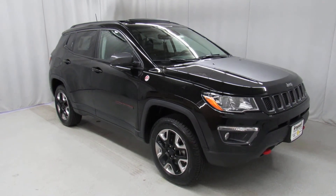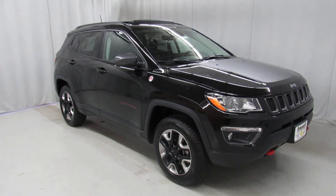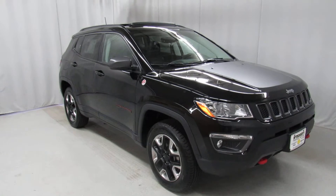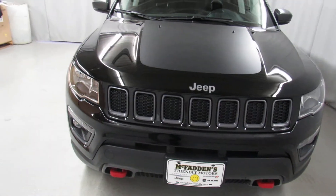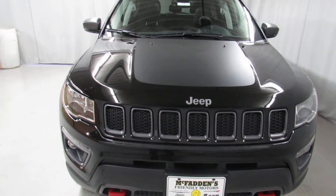Justin Mercado with McFadden's Friendly Motors, and right here we have the next generation of the Jeep Compass. This is a 2018 Jeep Compass Trailhawk Edition — one bad Jeep. Under the hood is a 2.4 liter multi-air engine that gives you plenty of power but also really good fuel economy as well.